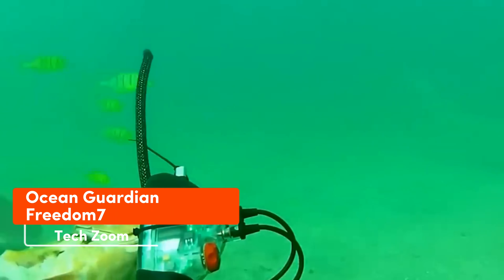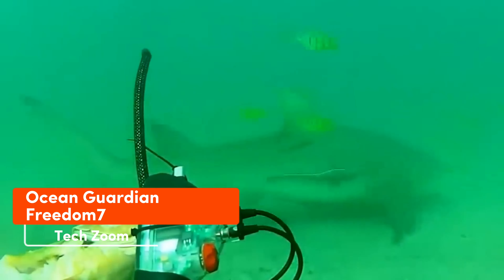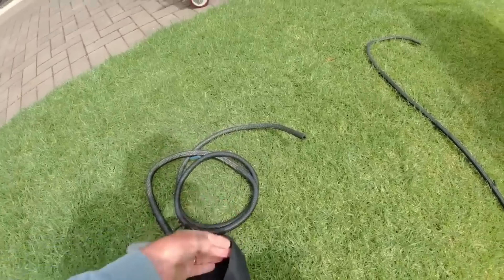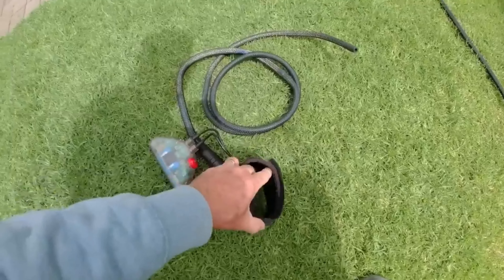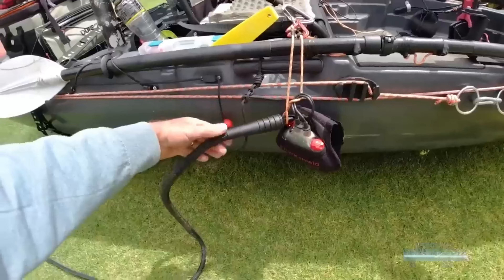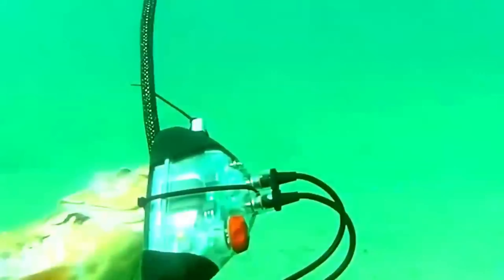Ocean Guardian Freedom 7 might sound like the title of a TV show about lifeguards, but it's actually a shark repellent. Its versatility is impressive, and it's suitable for various water activities like kayaking and snorkeling. With a range of about 6 meters and a battery life of up to 6 hours on a single charge, it's quite dependable.